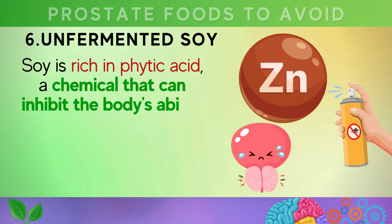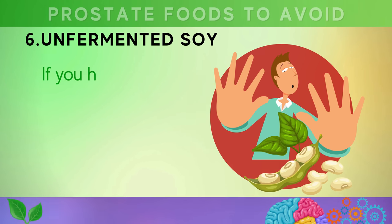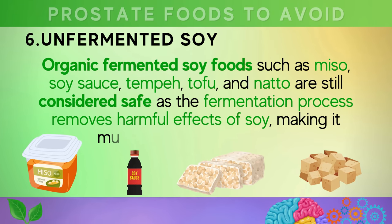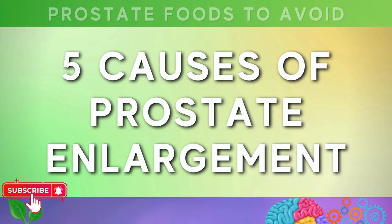Soy is also rich in phytic acid, a chemical that can inhibit the body's ability to absorb minerals like zinc, which are essential for healthy prostate function. If you have prostate issues, it is advisable to avoid unfermented soy products altogether. However, organic fermented soy foods such as miso, soy sauce, tempeh, tofu, and natto are still considered safe, as the fermentation process removes the harmful effects of soy, making it much healthier for the body.